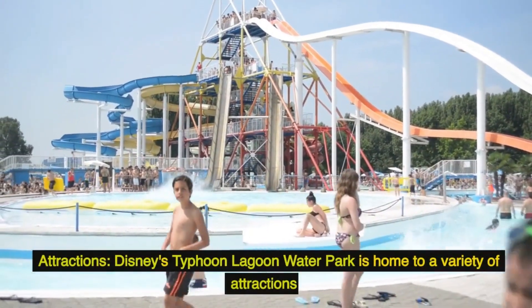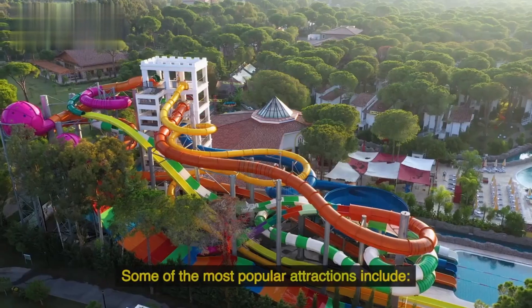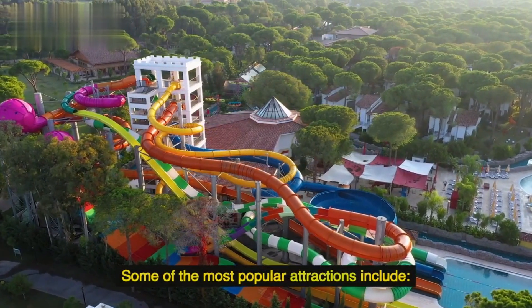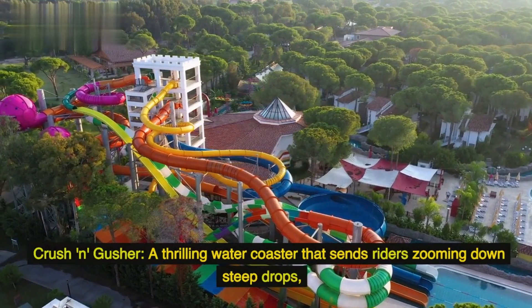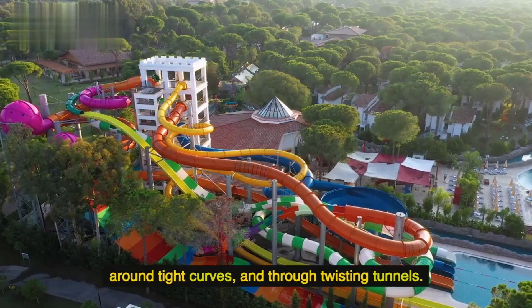Attractions: Disney's Typhoon Lagoon Water Park is home to a variety of attractions for all ages and interests. Some of the most popular attractions include Crush N' Gusher, a thrilling water coaster that sends riders zooming down steep drops, around tight curves, and through twisting tunnels.